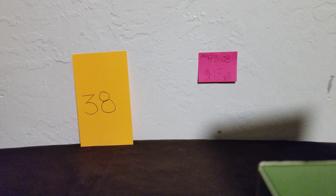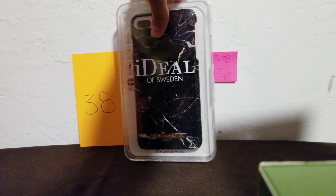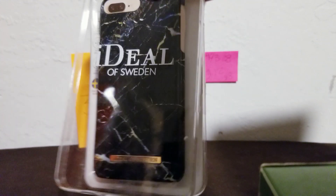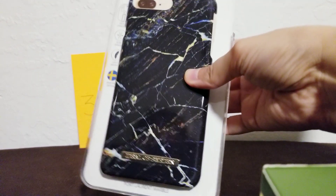These two are different — they almost look the same but they're a little different. Some of the cases are a little damaged on the outer casing, but the phone case inside is in perfect, brand-new condition. This one is really shiny and it looks like broken glass or marble.